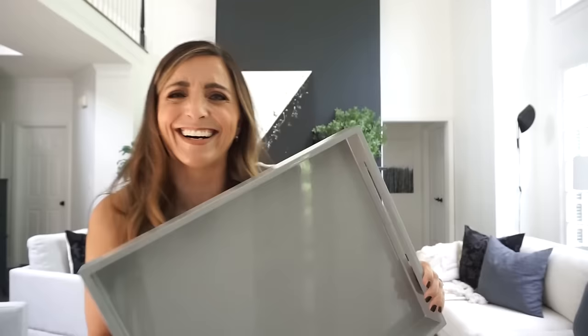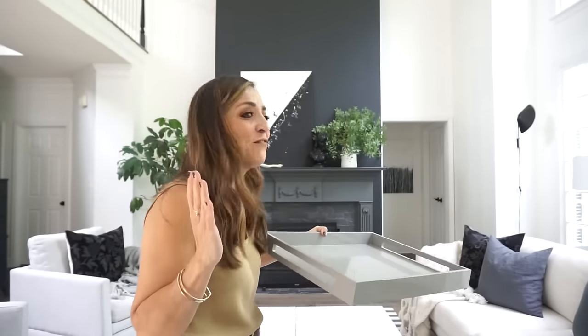I always get so excited when I go to my clients' houses and they have a tray. I know it doesn't take very much to get me excited. These are the things you live for, people. Hi, welcome to the House of Valentina. I'm Valentina, and today's video is all about the coffee table — definitely one of my favorite places to style up.